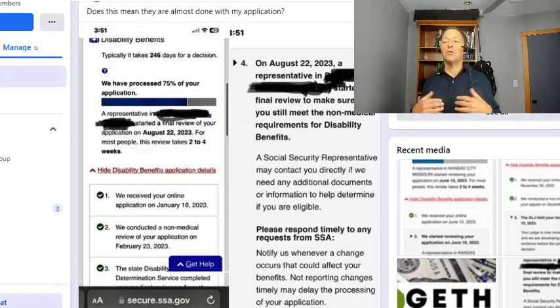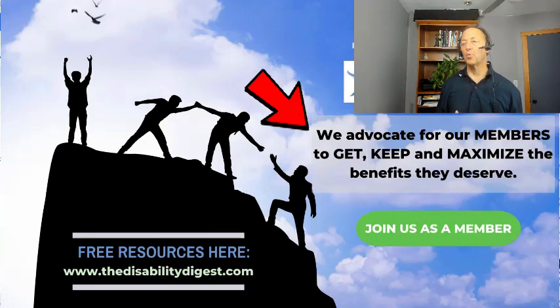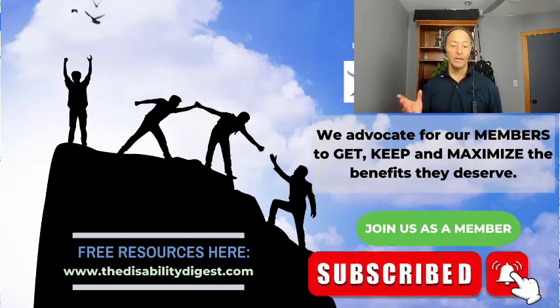I hope you find this helpful here at the Disability Digest. We help you do three things: get your benefits approved fast, help you keep them, and help you maximize them. We sure hope you enjoy the work that we do — encourage you to subscribe if you do, and ring the bell. Join us for other events here at the Disability Digest. Thanks again for listening. Make it a great day.